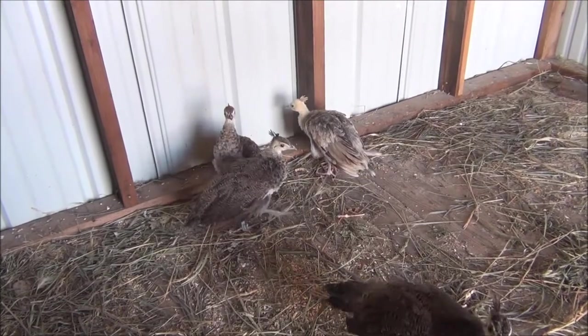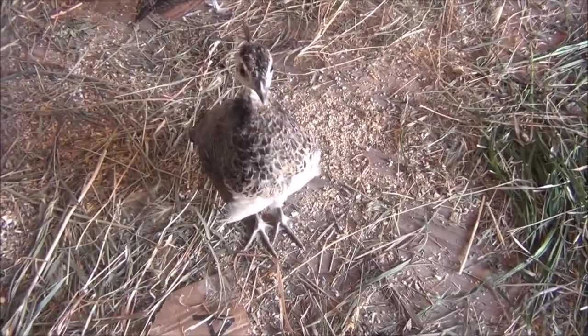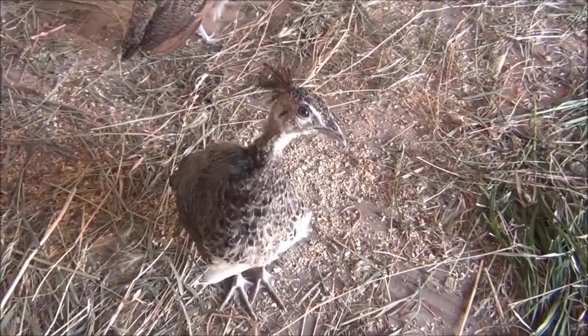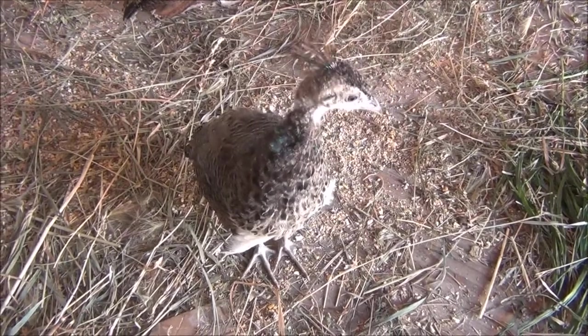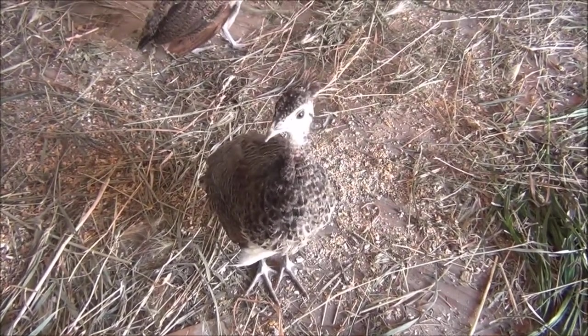I don't know males and females here yet, but we're thinking this one right here is a male. He's quite a bit bigger than the rest. He's got some pretty markings on the back too. Just because he's a lot bigger is what makes me suspect he might be a male.